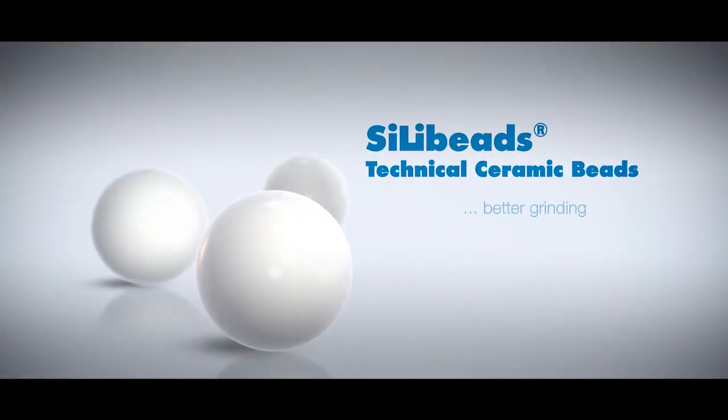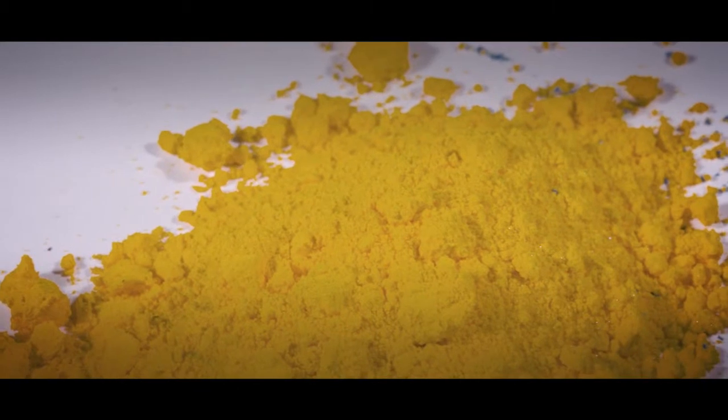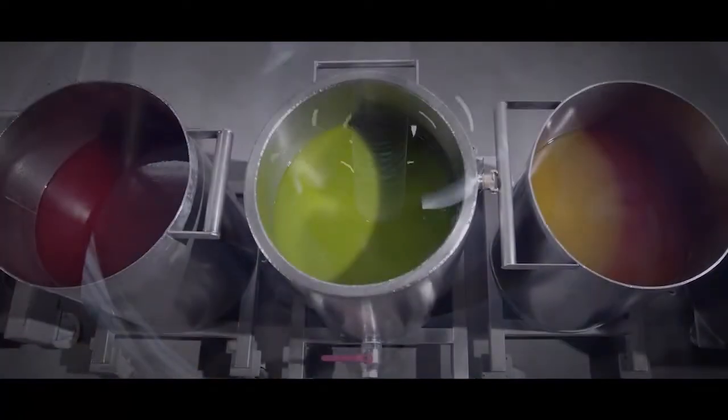Zilli ceramic beads are another high-quality product of Sigmund Lindner. They can be used for many applications, predominantly found in bead mills for grinding high-quality pigments for paints, inks and coatings.